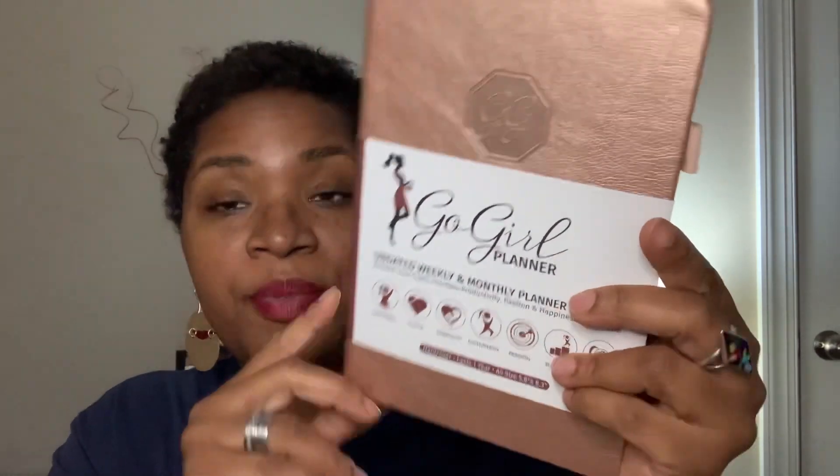My son got this for me for Christmas — he didn't realize I already had it, so I didn't want to send his gift back. This is a hardcover in A5 size, and the other one is larger than A5. My favorite planners are full-sized. They're not the most convenient to carry around, but as far as being able to see and write, I prefer the larger planner. I also prefer ones that lay flat, because I don't want to smudge. I'm a functional planner, not a pretty planner.